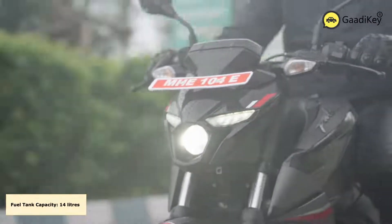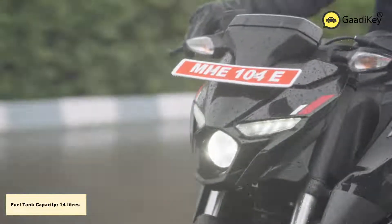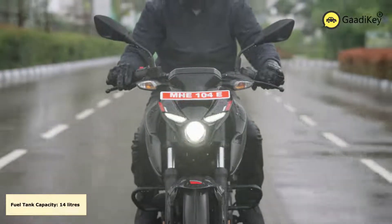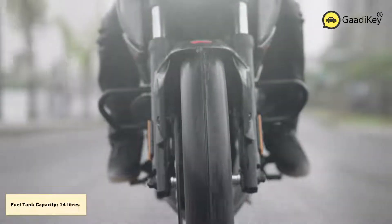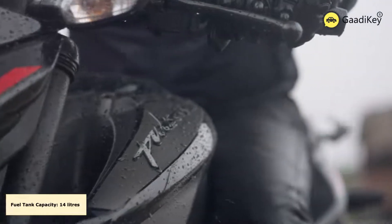The Pulsar N160 offered a mileage of close to 48 kmpl on the highway and about 44 kmpl on city roads. The fuel tank capacity of 14 litres is a big positive for those who are into long-distance touring, freeing you from frequent petrol pump visits and also serving as a great buffer to store fuel when prices are low.